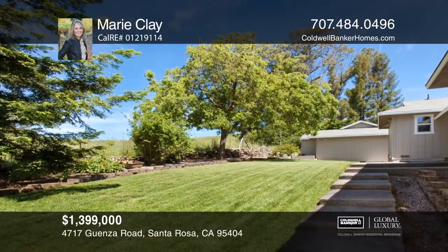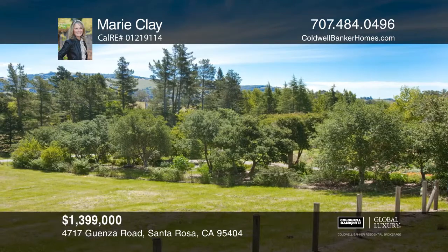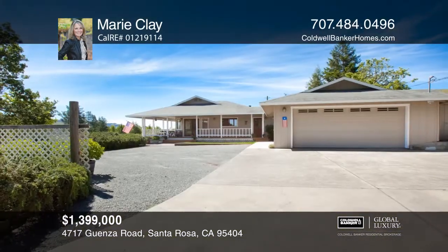This home is the ideal property for country living, with room for animals and only a few minutes from town. Pick up the phone and call Marie Clay to schedule a tour.